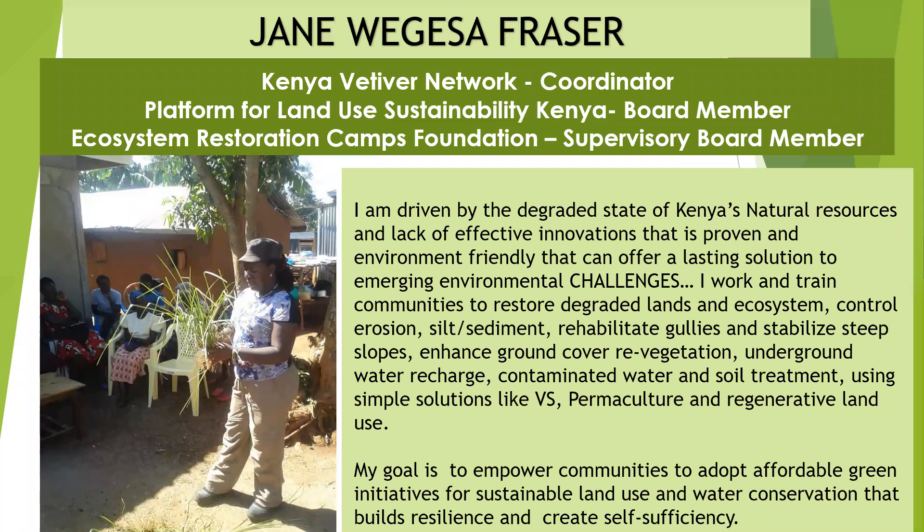My name is Jane Wegesa-Fresher. I am Kenya Vetiver Network Coordinator here in Kenya, and I am driven by the degraded state of Kenya's natural resources and lack of effective innovations that are proven environment-friendly and can offer a lasting solution to emerging challenges like floods, like landslides, like drought.